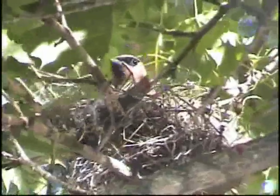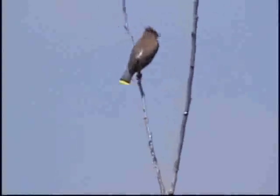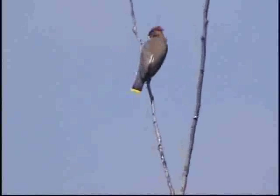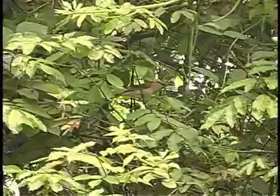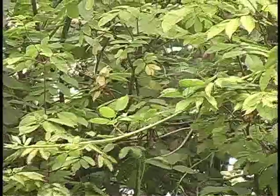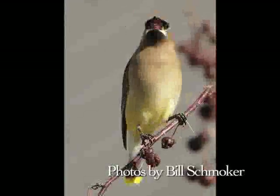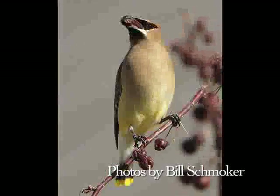Waxwings are distinct for their stately upright posture and head crest. They have plump bodies and soft, sleek, gray and brown plumage and pointed wings. Waxwings are named for the red waxy droplets on the ends of the secondary flight feathers of adults. Waxwings feed predominantly on sugary fruits, relying almost completely on them for seven months of the year, from fall to early spring.